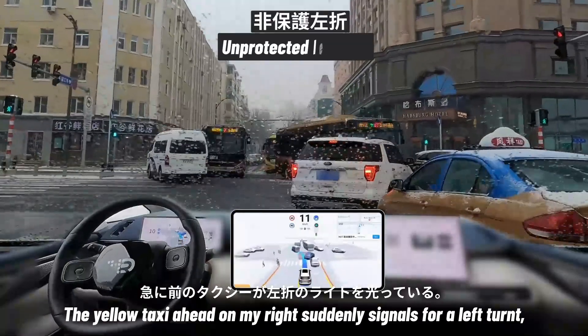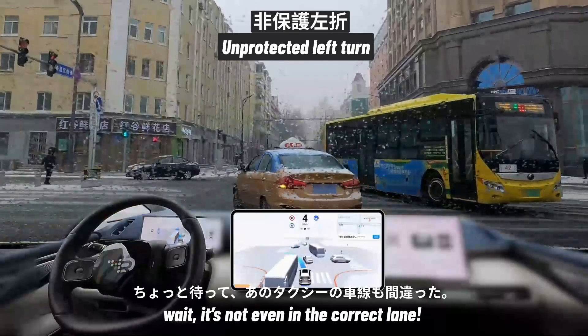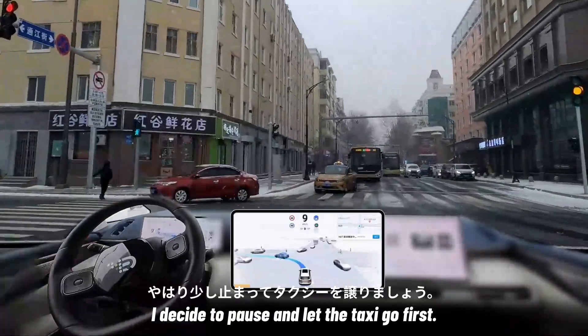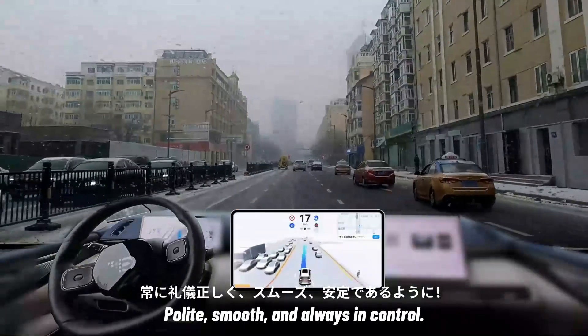The yellow taxi ahead on my right suddenly signals for a left turn. Wait — it's not even in the correct lane, with an oncoming bus coming through. I decide to pause and let the taxi go first: polite, smooth, and always in control.